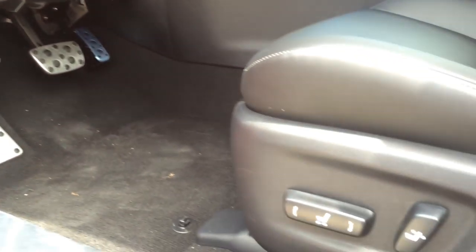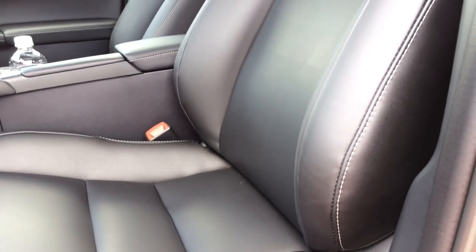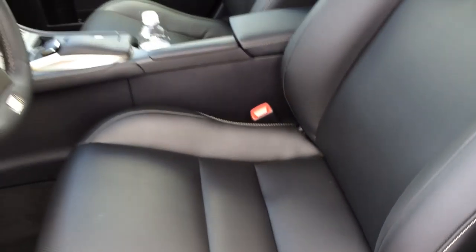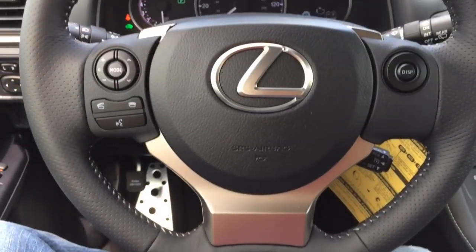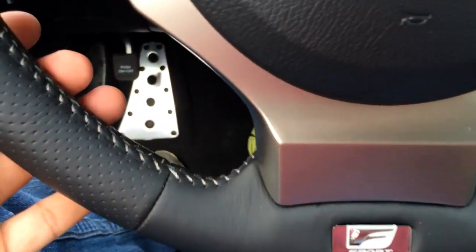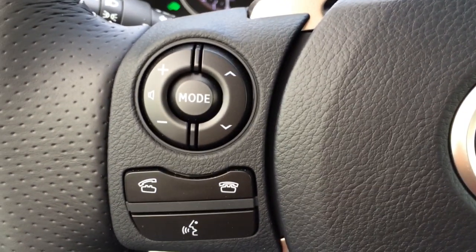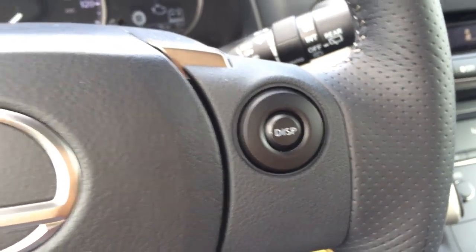F-Sport pedals. Here's a closer look at the seat — it is black with white contrast stitching. The driver seat features 10-way power adjustable seating including 4-way power lumbar support, while the passenger seat only gets a 4-way power adjustable seat. The 3-spoke steering wheel is fully wrapped in leather with perforated side grips, white contrast stitching, the F-Sport logo, and aluminum trim. It features multi-function controls on either side so you don't have to take your hands off the wheel while driving.